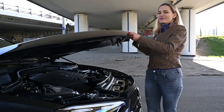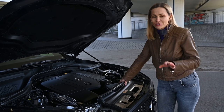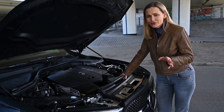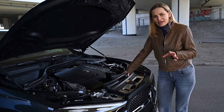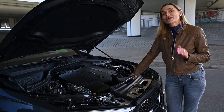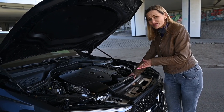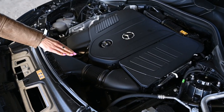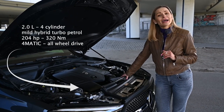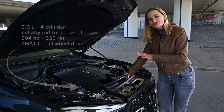Let's have a look at what we've got under the bonnet. When it comes to the choice of engines there's plenty to select from — diesel, petrol, plug-in hybrid petrol. In fact you get 11 choices in the UK, though you don't get this particular one. This is the GLC 200; in the UK you get the GLC 300, which is more powerful. This is a two-litre four-cylinder turbocharged petrol engine producing 204 horsepower and 320 Newton metres of torque. It's actually a mild hybrid with a small electric motor.